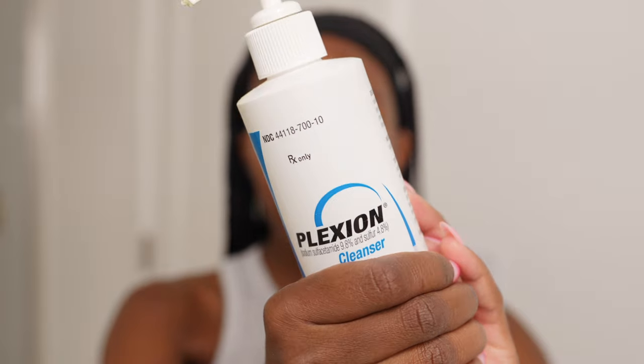The cleanser I use is called Plexion and it is a sodium sulfacetamide and sulfur cleanser. This is a really good cleanser because it works as an antibacterial — it kills and gets rid of a lot of the bacteria on your face. We know that bacteria plus oil creates pimples essentially. I like to wet my face first and then do a few pumps of this until I have a good amount in my hands.